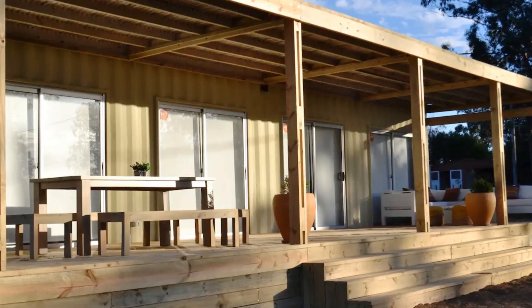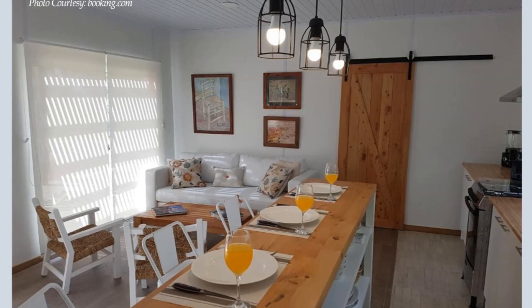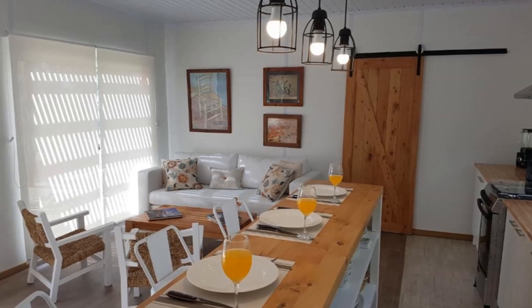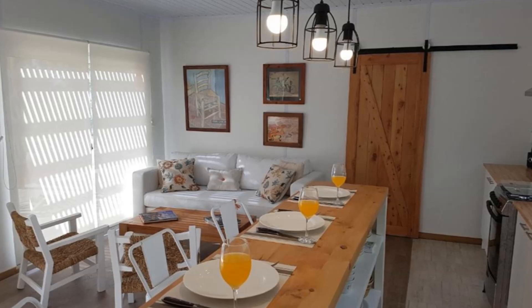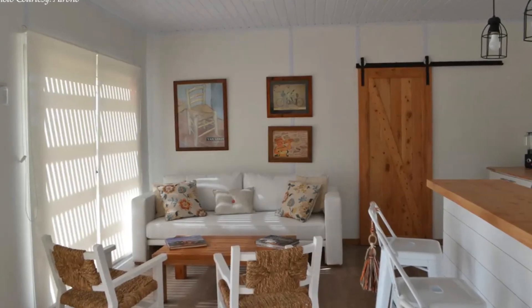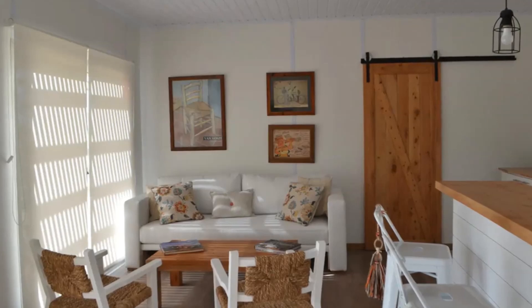The central doors from the deck open into an open plan living space occupying the center of the container space. The interior container walls were removed to create a big open living space. The lounge area is furnished with a cozy sofa and two custom-made easy chairs facing a coffee table in between.